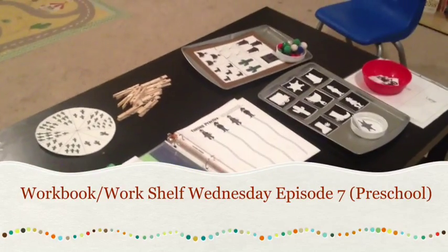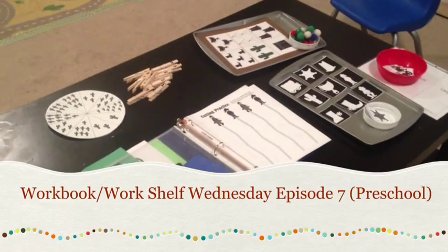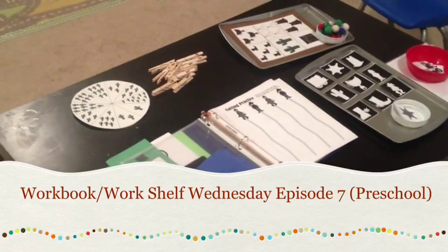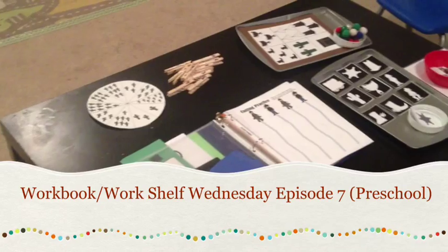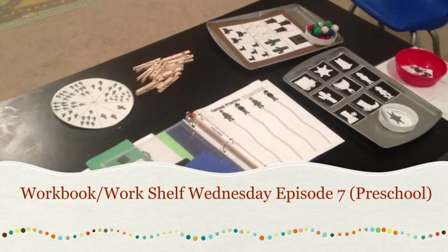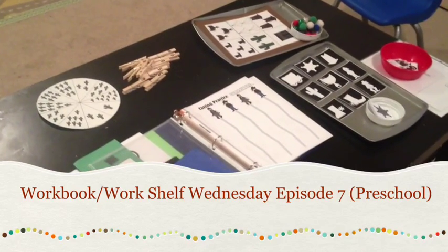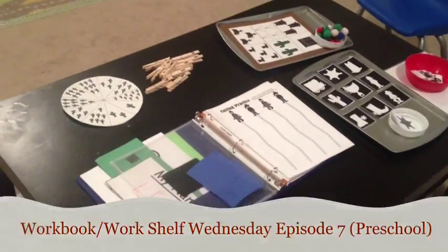Hi, it's Nicole, and I'm back this week with another workbook — Work Shelf Wednesday. This week we're doing a Westward Expansion theme because my kindergartner for Classical Conversations has a history sentence about Manifest Destiny, the Mexican War, the Gadsden Purchase, and the expansion of the United States all the way to the Pacific Ocean. So we're going to do a Westward Expansion theme.